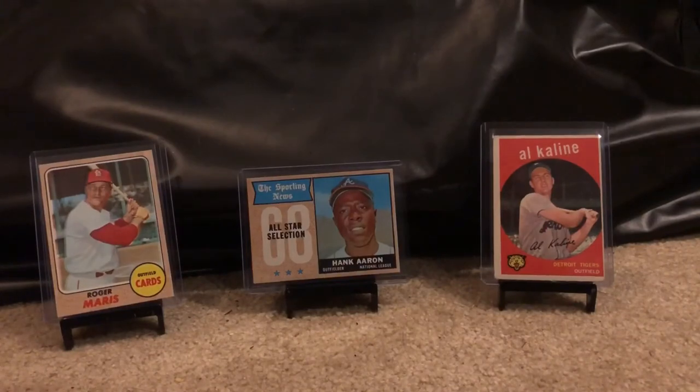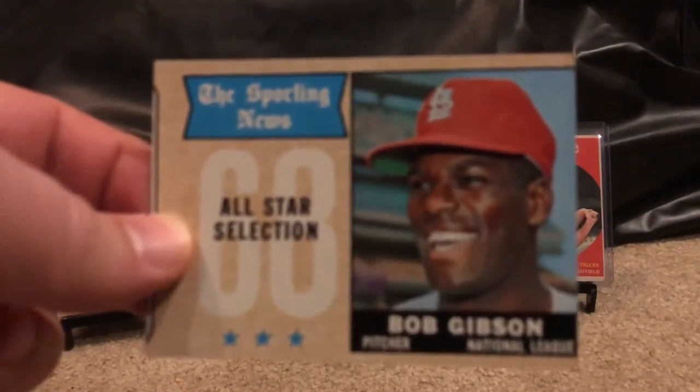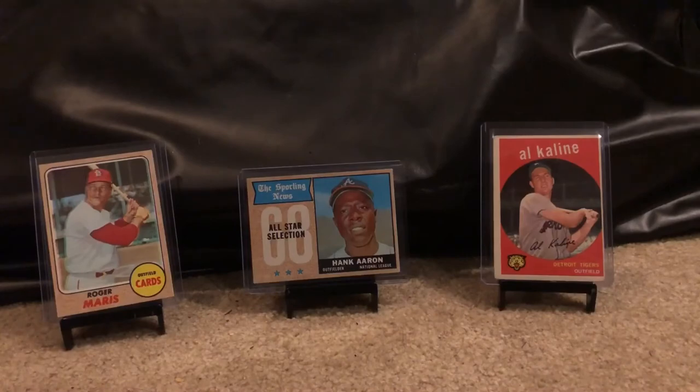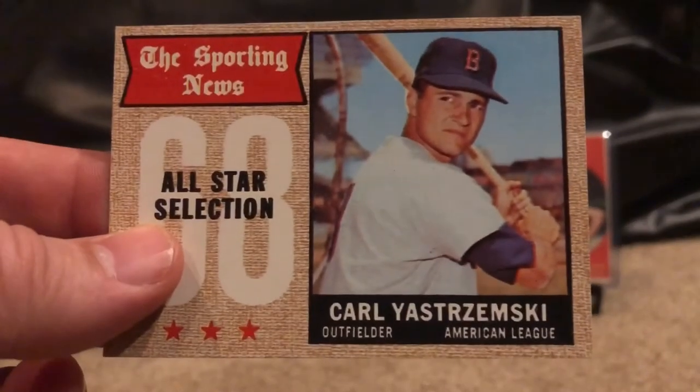Back up to 1968 — this one is miscut but otherwise in decent shape. Got the Sporting News All-Star Selection Bob Gibson, and one of my favorite players, a little Yaz action.